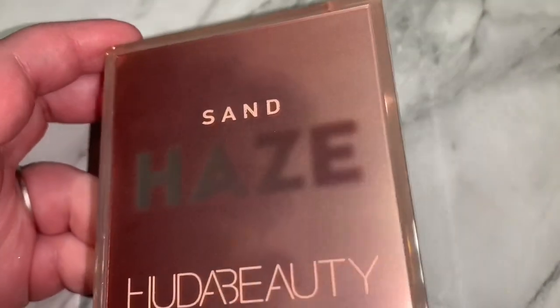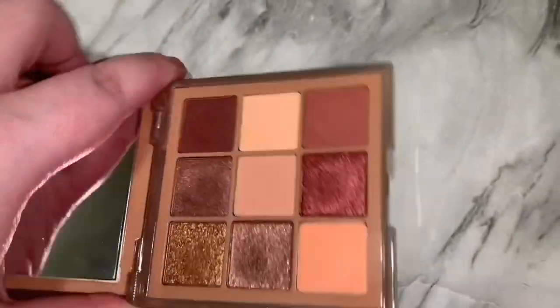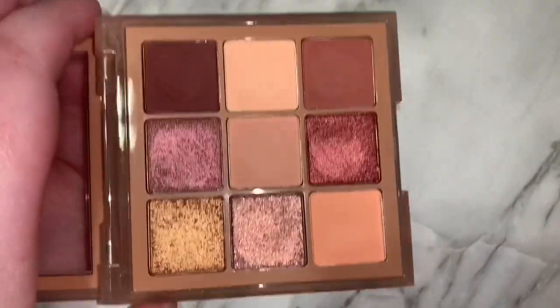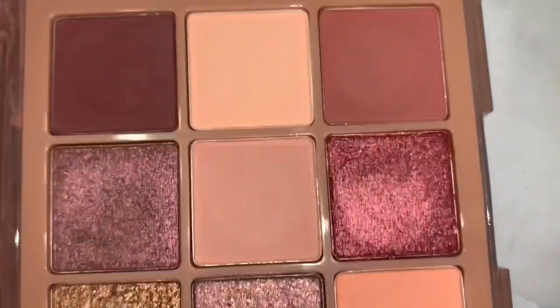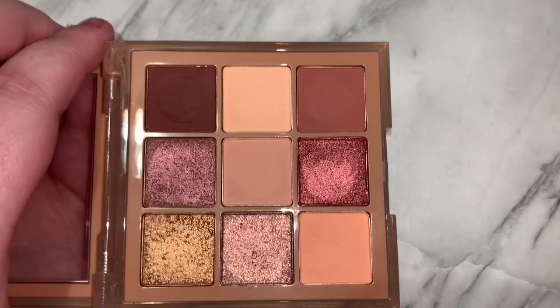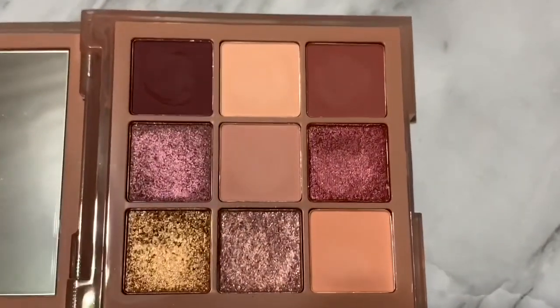I'm also decluttering the Sand Haze because Sephora accidentally sent me this, and it's just not a palette I will ever use. I just know I'm not gonna use it, so that's why I'm decluttering it. It's a beautiful palette, it's just not up my alley.